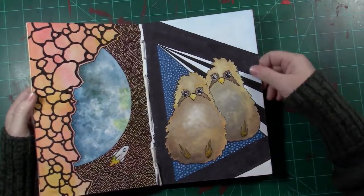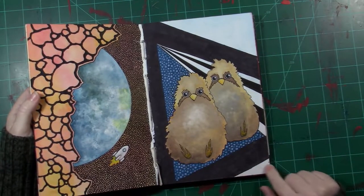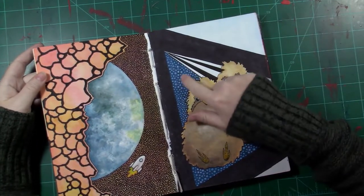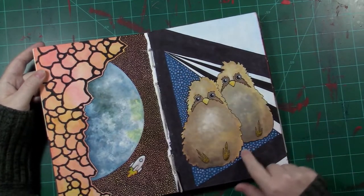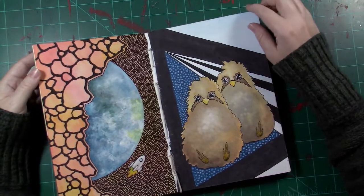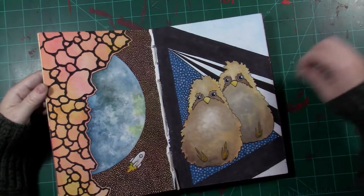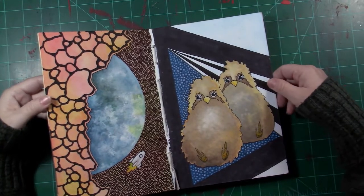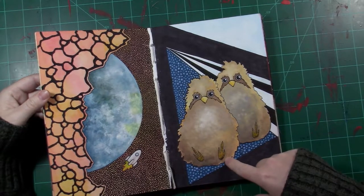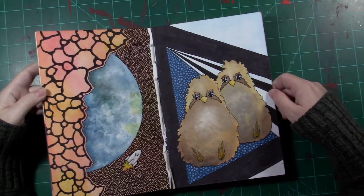We've got some birds — this is also gouache, ink for the background, maybe some watercolor back here. I'm an idiot and I colored over this with colored pencil. It doesn't look too bad, but it doesn't really flow. Whatever. Happy birds, just hanging out. I kinda rushed their feet — I'm not a big fan of their feet, but it's whatever. It's just a sketchbook.